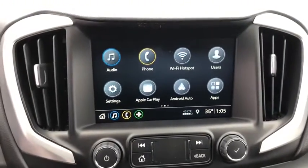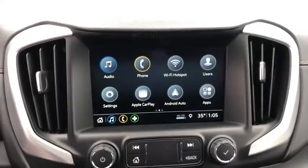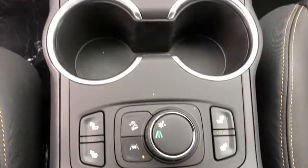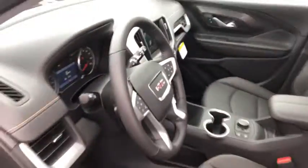Here are some of this vehicle's great options: Traction control. Keyless entry. Steering wheel audio control. Lane departure warning. Power passenger seat. Stability control. Remote engine start. Power liftgate. Backup camera. Anti-lock braking system. Bluetooth. Leather-wrapped steering wheel. Keyless start.